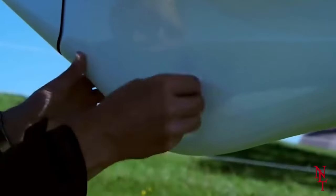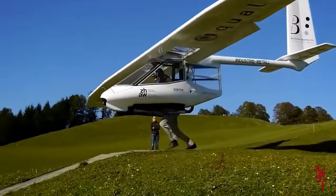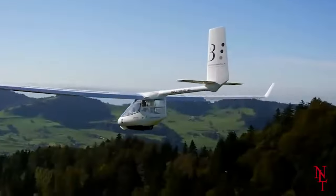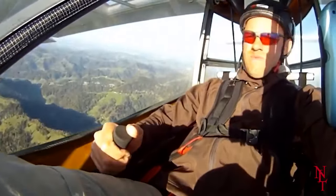All you have to do is assemble the glider, which takes 10 minutes, find the nearest cliff, gain some momentum as you run and take off. But be careful — you may not need a pilot's license, but training is certainly recommended.